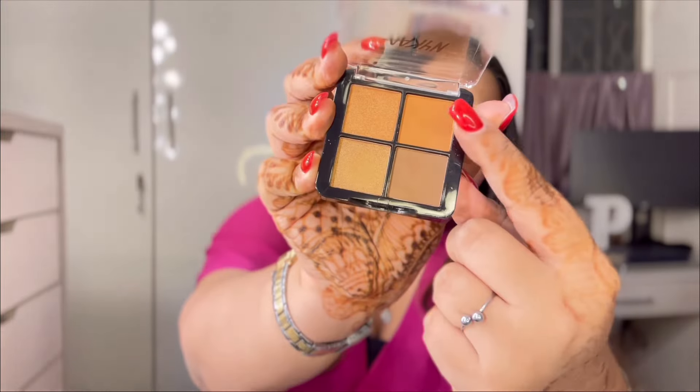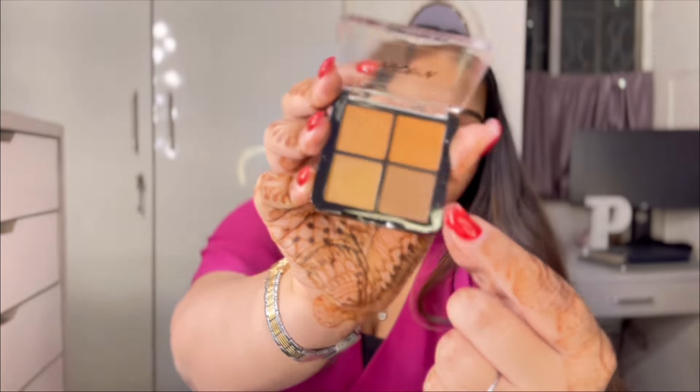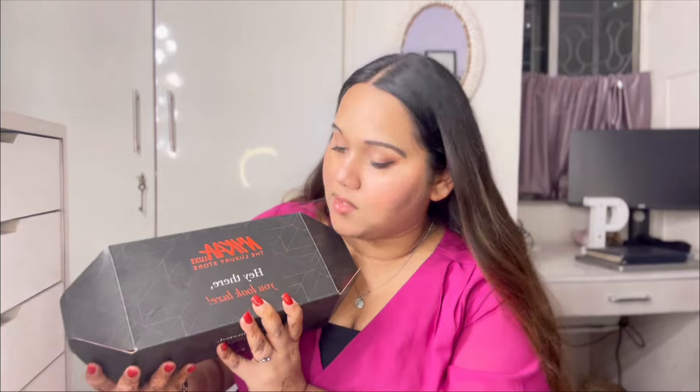Along with all these products in the first box, I got a Nykaa Cosmetics Eyes on Me eyeshadow palette for free. It has four shades — you can also use two of them as contour. The two golden shades are very metallic. It's a free product and I absolutely love it.